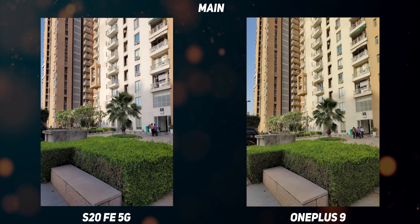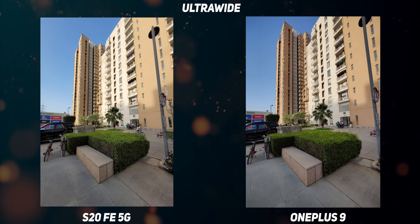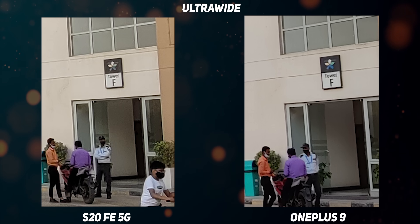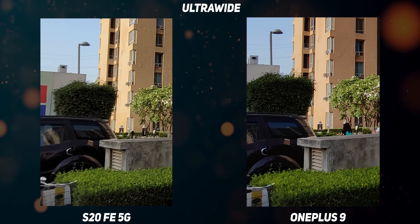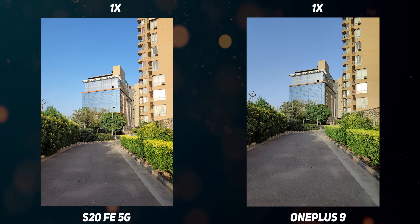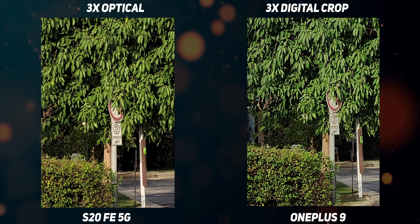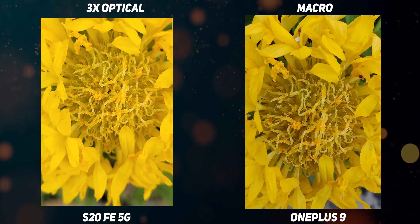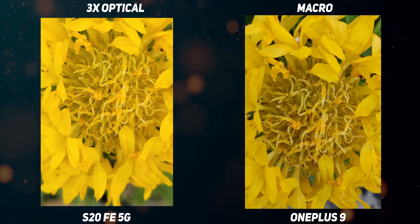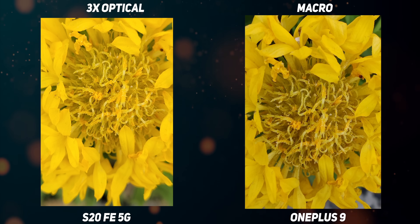The OnePlus 9 has a very high resolution ultra-wide angle camera, but when it comes to color science consistency between the primary camera and the ultra-wide, the S20 FE 5G is more accurate. However, when it comes to details and textures, the OnePlus 9 is sharper across the larger portion of the image, and there is some shadow noise in the S20 FE 5G. One of the biggest advantages on the S20 FE 5G is the 8MP 3X telephoto camera — it is sharper compared to the digital crop on the OnePlus 9. For macro shots, the OnePlus 9 offers a slightly sharper picture with better color reproduction using its ultra-wide.